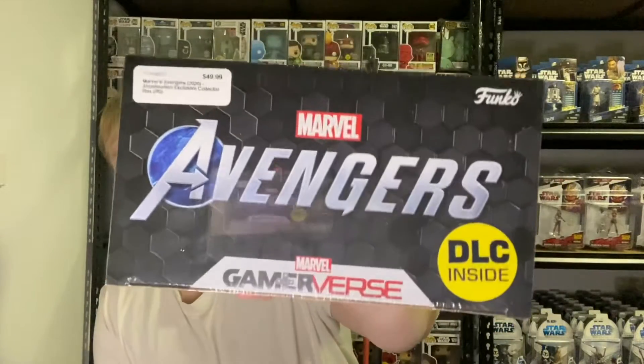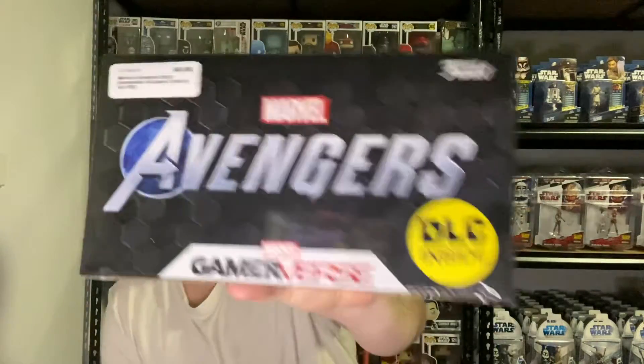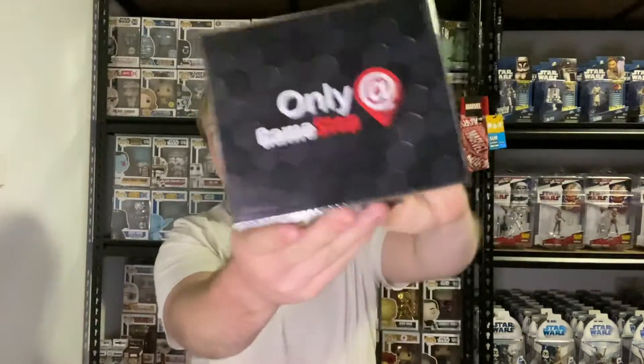Hey, Victoria Figgis here. Today we have an exclusive collector's box of the Marvel Avengers, the Game Inverse stuff. It's the Abomination exclusive for 2020, so here it is. Pretty cool. Comes with a DLC, which is pretty nice, and it's obviously from Funko. Only at GameStop, but I got this at PopCulture, which is pretty cool.